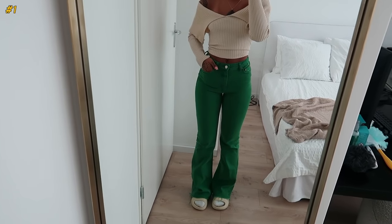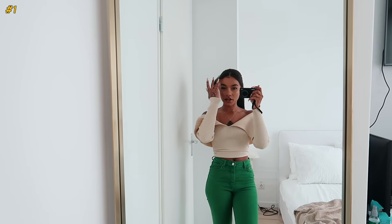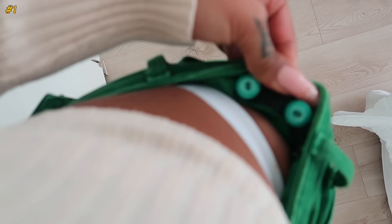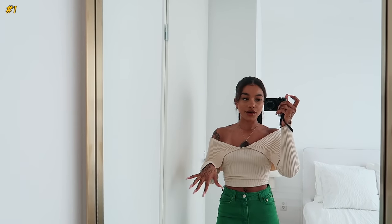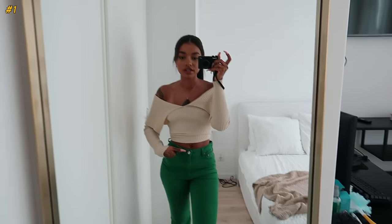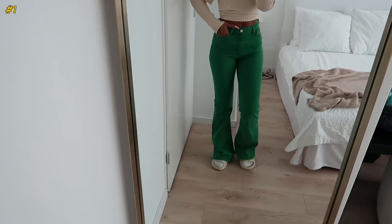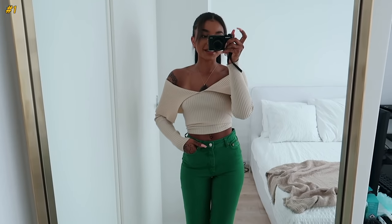The first pair I'm starting with are these flare jeans from Zara — I'm actually wearing them today. They were a bit bigger on the waist so my mom put an elastic in there, which allows me to make them smaller or bigger. Really cute, just a fun piece for fall. I got these about two months ago. They're long, which I like, and they have a raw hem you can cut shorter.